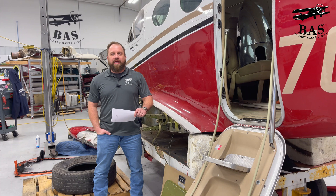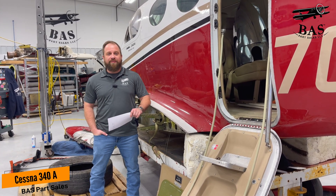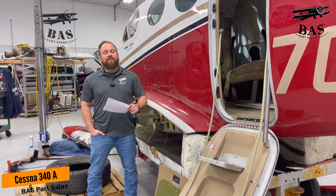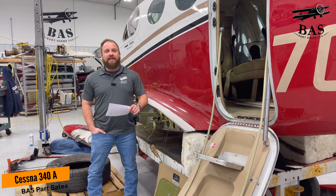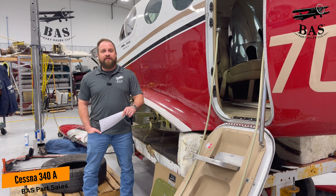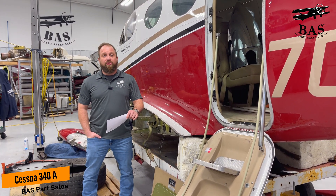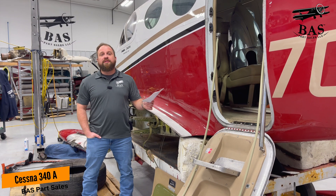This week in the BAS Disassembly Hangar, we finally have the opportunity to bring in this gorgeous Cessna 340A. This aircraft was very well maintained and is very nice. What happened is that it had a left-hand gear failure on landing that caused a prop strike, leading to enough damage to total the aircraft. So it ends up here with us.